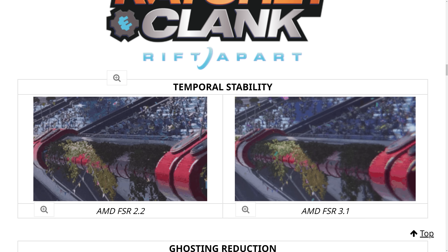In the first shot showing temporal stability, the FSR 2.2 side has horrible shimmering and flickering in what appears to be a stationary scene. This is greatly reduced using FSR 3.1, though not completely eliminated. There is still some shimmer in the FSR 3.1 image, though it would have been nice to get a higher resolution example as some areas appear to have artifacts introduced by the GIF encoding rather than FSR itself. In any case, this is a significant image quality improvement, particularly considering this is the 1080p performance mode, which has unacceptable image quality with FSR 2.2.